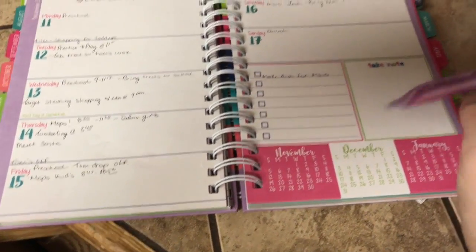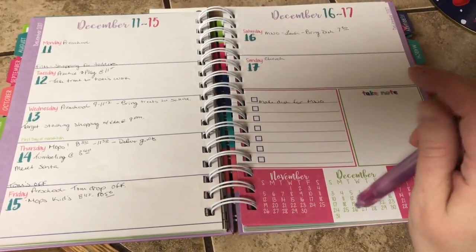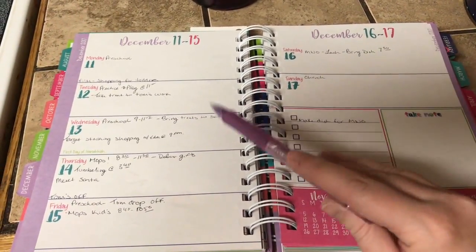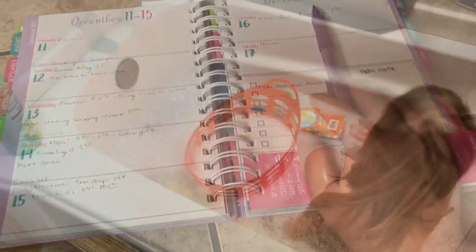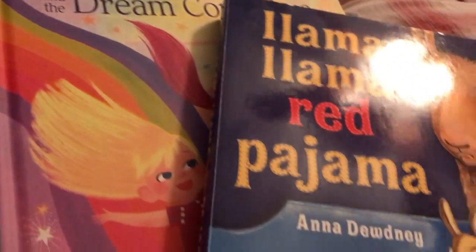I also like to check my planner every night before I get ready for bed, just to make sure I don't have any appointments or anything first thing in the morning. As you can see, we are kind of busy people, and it just keeps me on track and helps me stay on top of it all. I check what I have first thing in the morning, and then it's bath time.